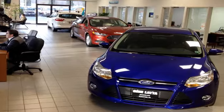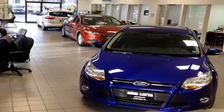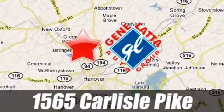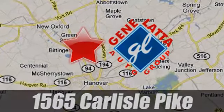Since 1973, family owned and operated Gene Lotta Ford has proudly served the Hanover area. 1565 Carlisle Pike, just north of Hanover, PA on Route 94.